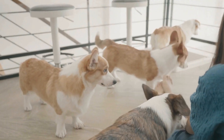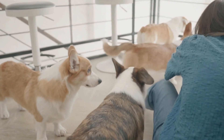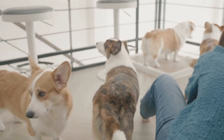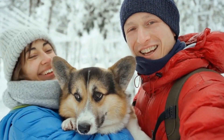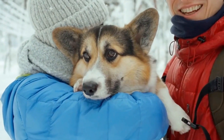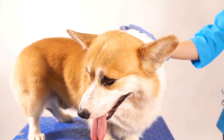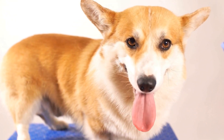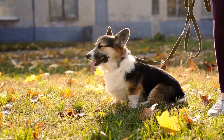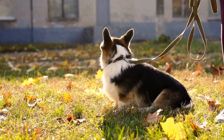The Cardigan Welsh Corgi's double coat requires regular grooming to keep it healthy and in good condition. This includes brushing their fur at least once a week to remove loose hairs and prevent matting. Additionally, they may shed heavily twice a year during seasonal coat changes, known as blowing their coat. During this time, more frequent brushing is necessary to manage the shedding.